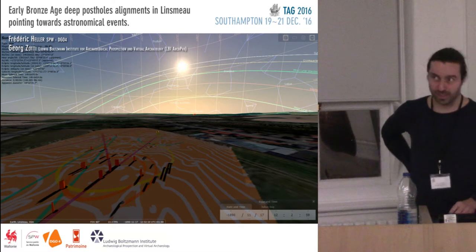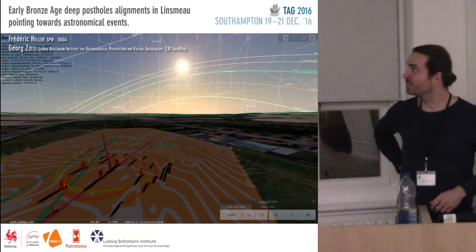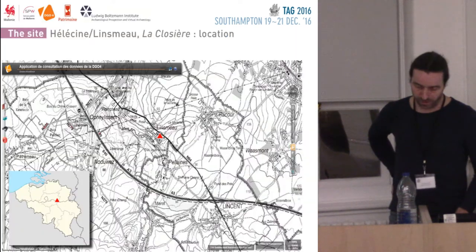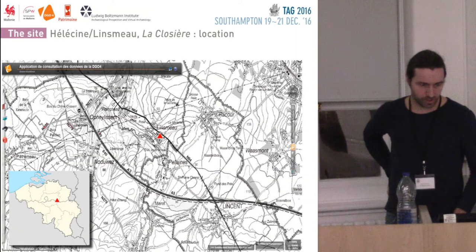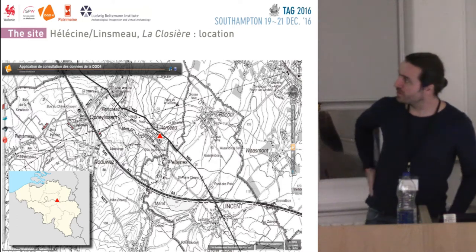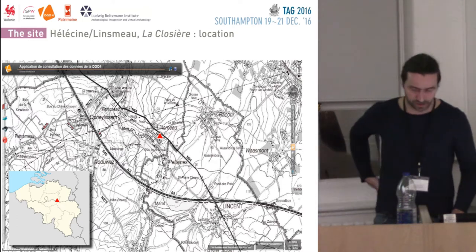Hi everyone. I came all the way from Belgium to show you an interesting site we've dug up — well, I've dug up. It is here in Belgium. You can see the small map on the left-hand side.